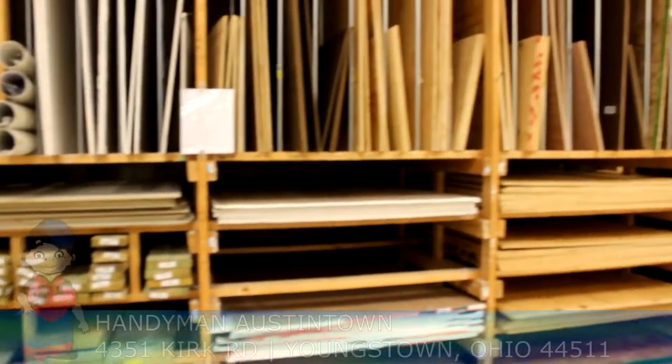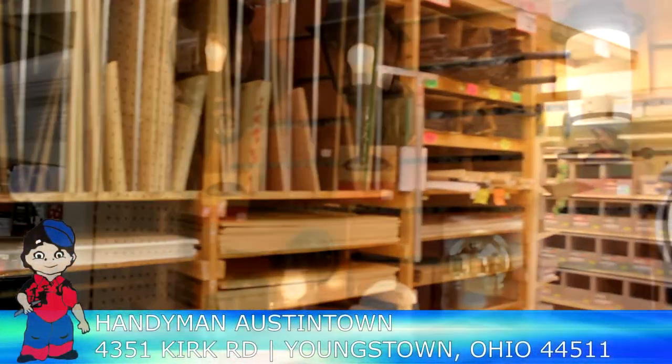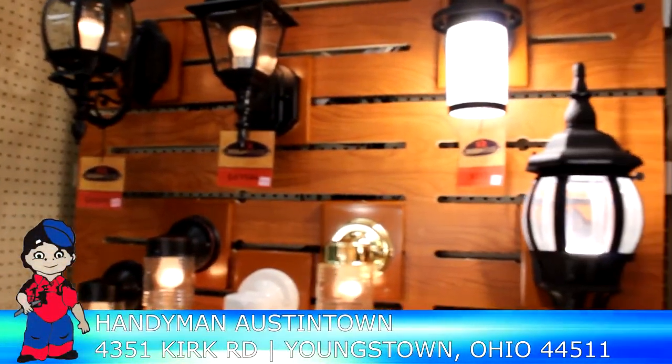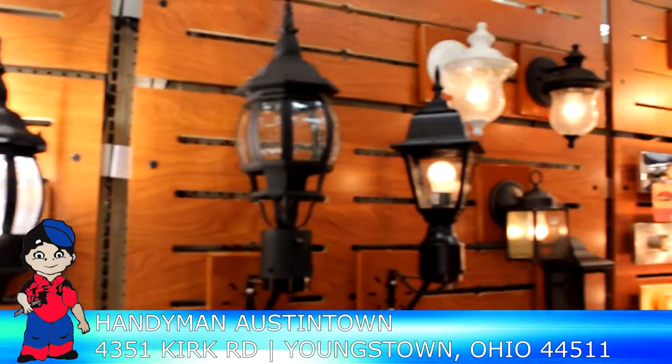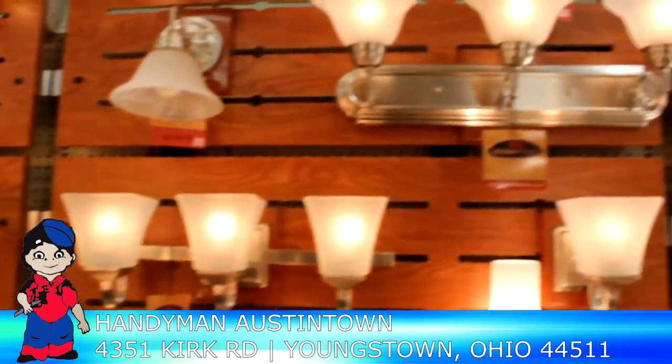Candyman Austintown as a company was started by Carl Lovito back in 1972-73. We opened this store in 2004, and it took off. There was a need for fixing things.